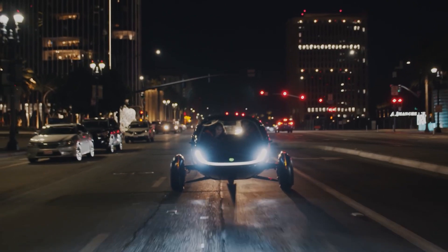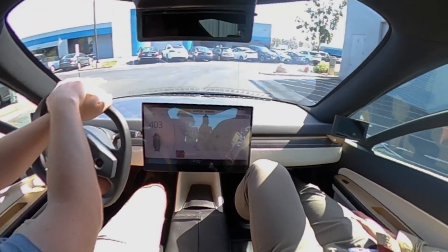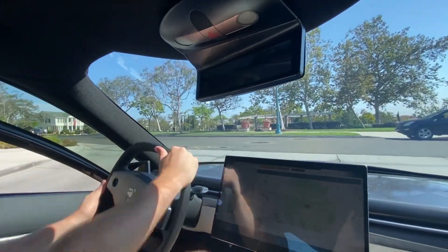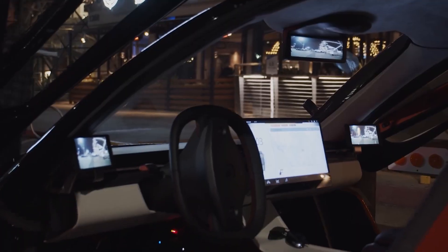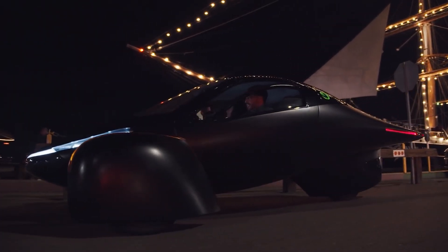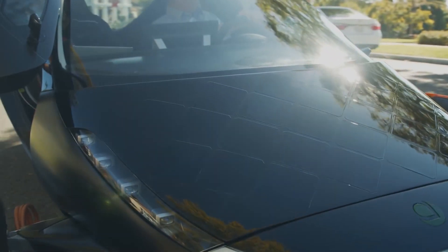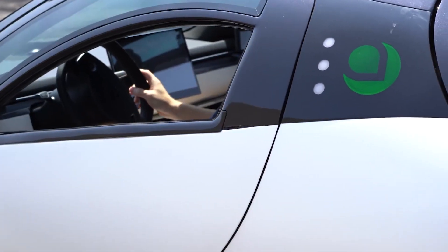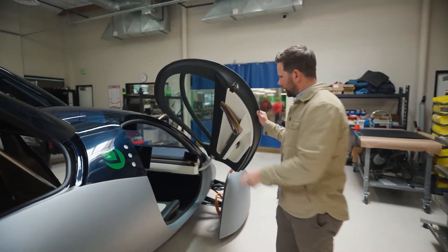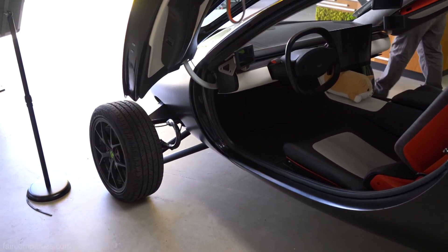In examining the driving dynamics advantages, it's evident that the use of in-wheel motors can significantly enhance the driving experience. The independent torque control capability of in-wheel motors allows for a high level of precision and responsiveness in steering, even at low speeds. This precision is achieved through software control, which offers the unique advantage of being able to fine-tune a vehicle's agility and stability. For example, at low speeds the agility of a vehicle can be improved, while sensitivity is reduced, resulting in a more stable driving experience at higher speeds. This software control eliminates the traditional compromises faced in the design of steering systems, making it possible to improve the vehicle's appeal through cost reduction or the introduction of new functionalities.